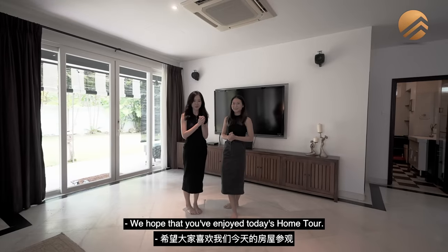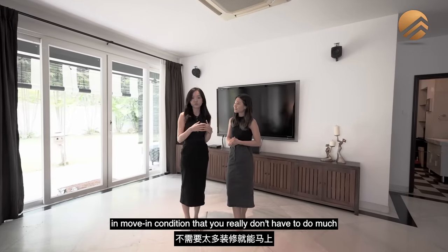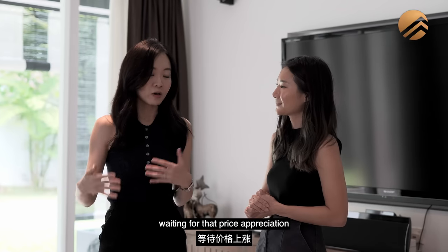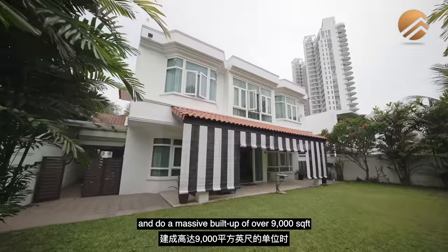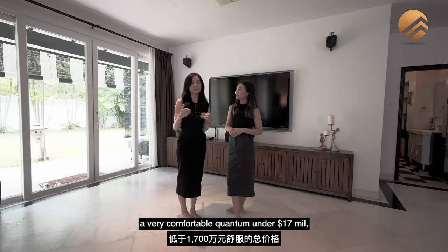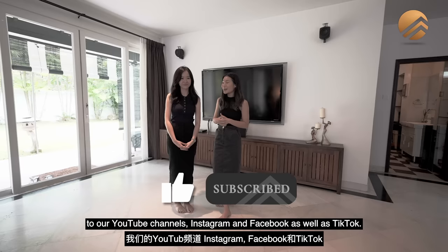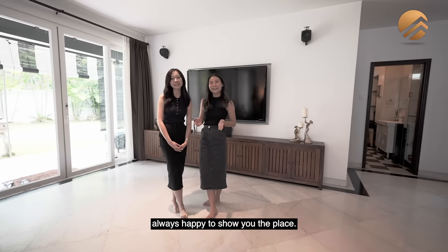We hope you've enjoyed today's home tour. This plot at Peach Garden is a great option if you're looking for something in move-in condition that you don't have to do much to. Buy into a 6,123 square feet plot at $13.25 million negotiable, capitalizing on stable land prices and waiting for price appreciation — or do a simple renovation and live comfortably until you decide to do a full rebuild with a massive build up of over 9,000 square feet, with total rebuild costs coming in under $17 million, which is really hard to come by in this area. If you're keen to find out more, give Beatrice and myself a ring. Don't forget to click like and subscribe to our YouTube, Instagram, Facebook, and TikTok channels. I'm Mikaela, Beatrice — Property Lim Brothers, always happy to show you the place.